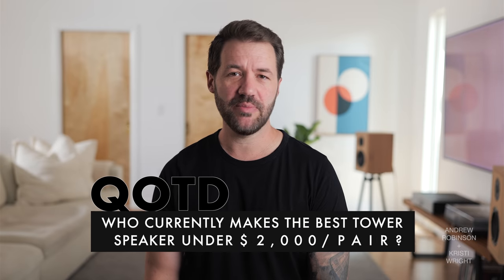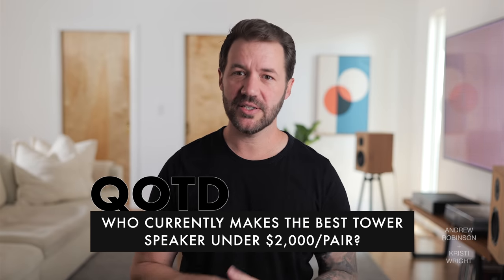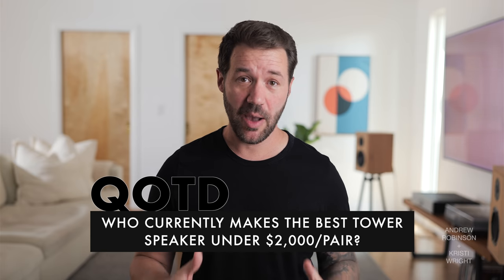That is our review of the Ellipson Facet 14F tower loudspeaker. Now it's time for you guys to tell us what you thought — the question of the day is: who currently makes the best tower speaker under two grand a pair? Let's get a list going, because a lot of you are shopping for that kind of speaker.